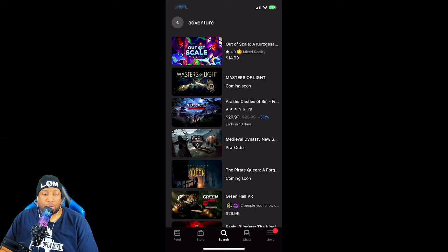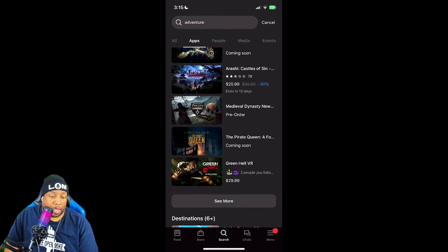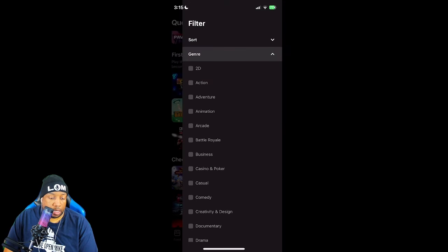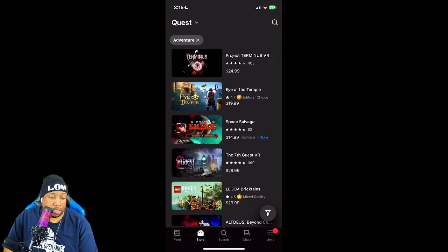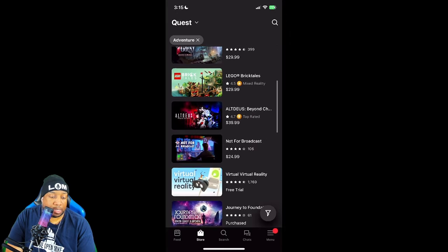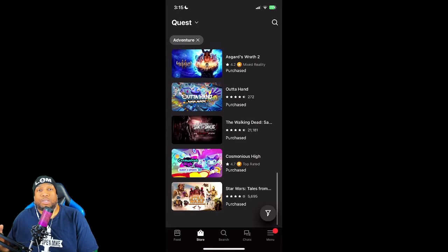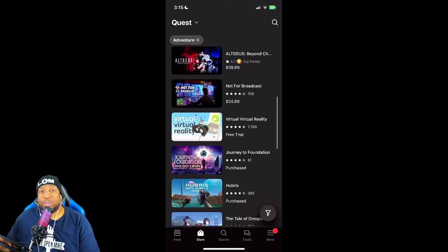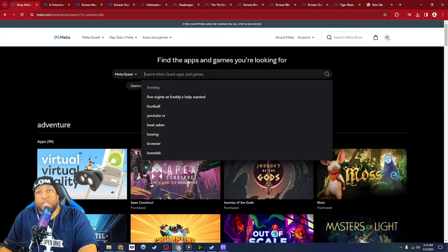On mobile, my first hits are Out of Scale, Master of Light, Arashi, Medieval Dynasty. Or if I go to the store, narrow down by the Adventure category, and search there, my first hits are Project Terminus, Ida Temple, Space Salvage, The Seventh Guest, and so on. The search results are completely inconsistent depending on what platform you're on, what time of day, the position of the sun, the barometric pressure — meaning if you're looking for a game and come back later, you're not going to find it. And there's also no way to search by developer.